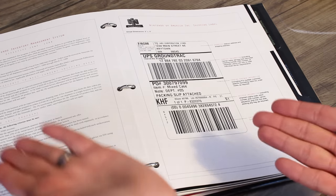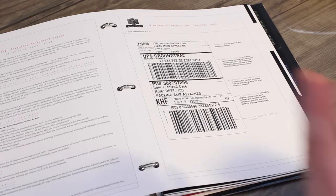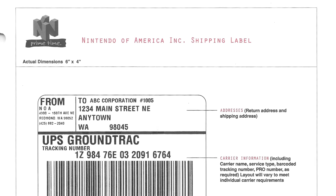Here we have the Nintendo Inventory Management System. There's lots of information here — I'm not going to read through all of it — but I do enjoy the mock-up of the shipping label: 1, 2, 3, 4 Main Street, NE, Anytown.